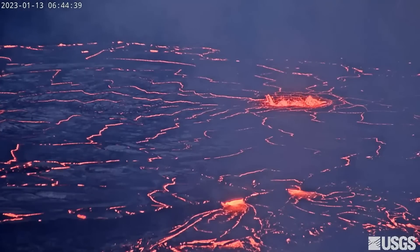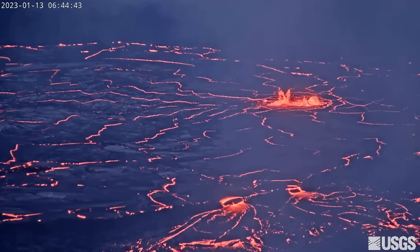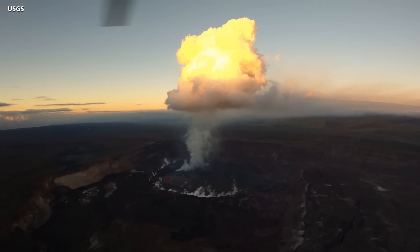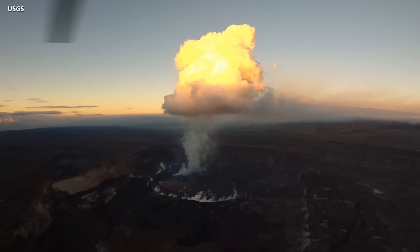Most importantly, all recent eruptive activity has been confined to the Kilauea summit and no significant changes have been observed in the rift zones. Therefore, the USGS alert level remains at watch, as scientists continue to closely monitor the volcano.